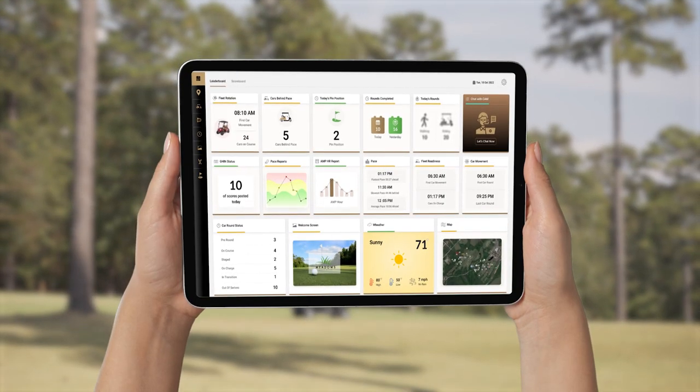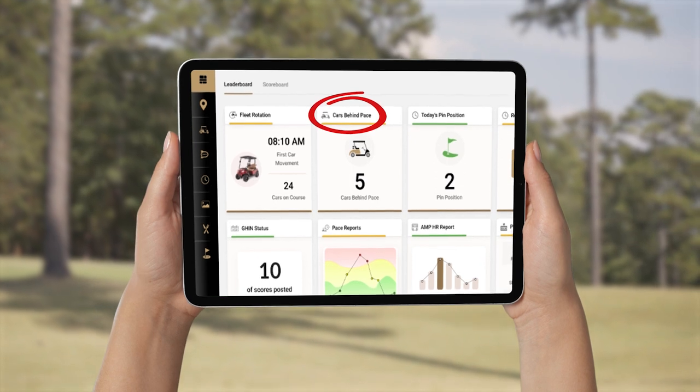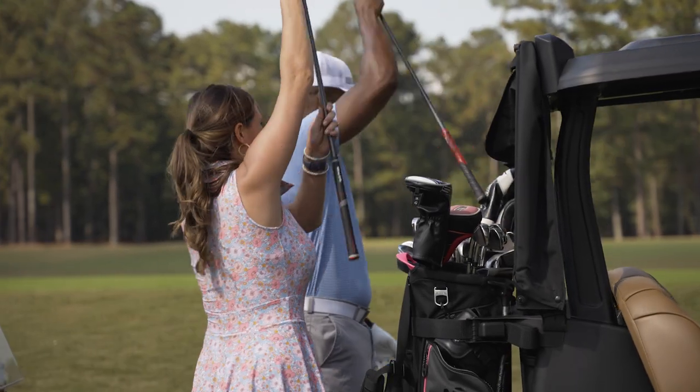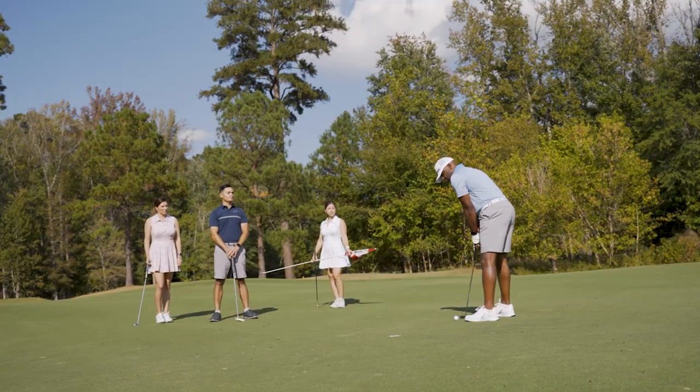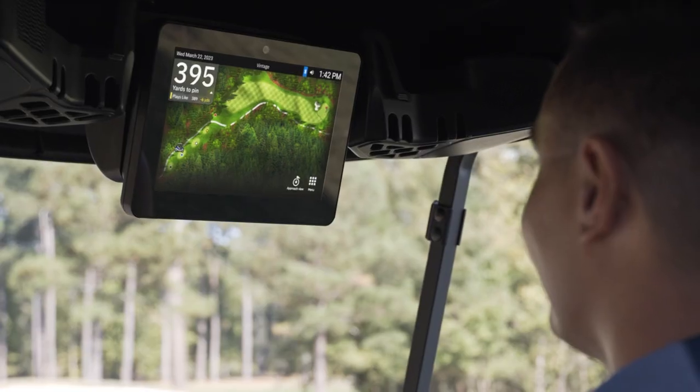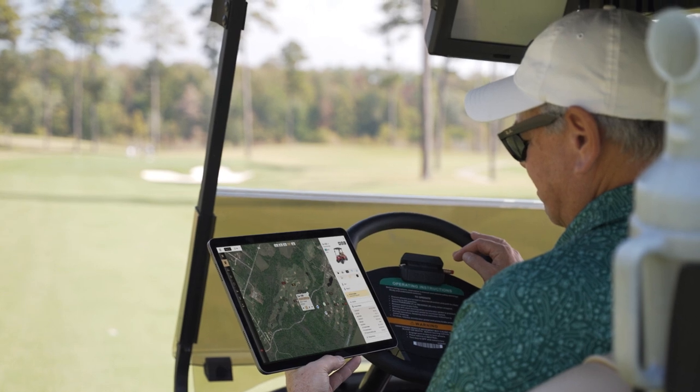Pace of play is critical to the success of your business and the satisfaction of your golfers. With Visage, you can manage pace of play in real-time with continuous updates about player progress and send speed-up alerts directly to cars, saving Marshall's time.